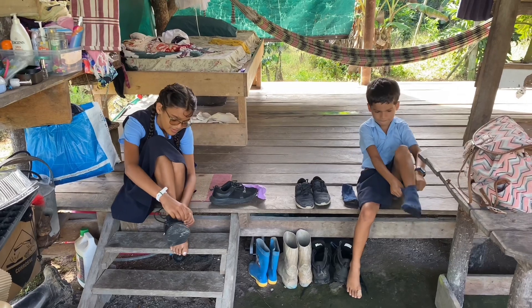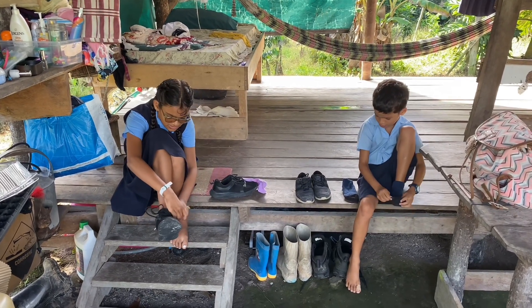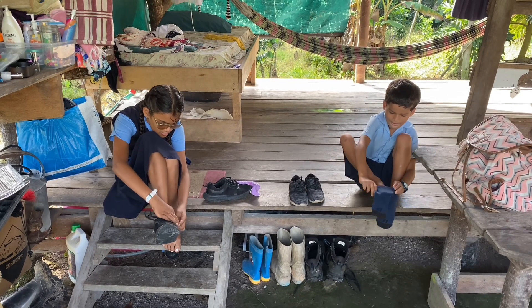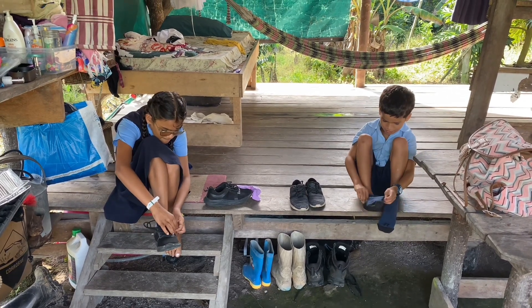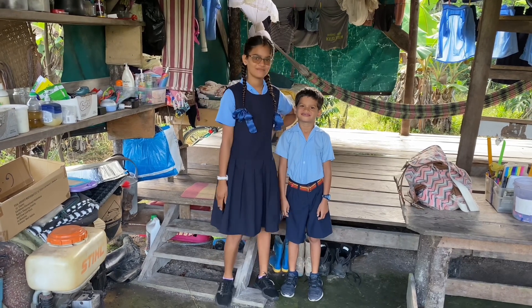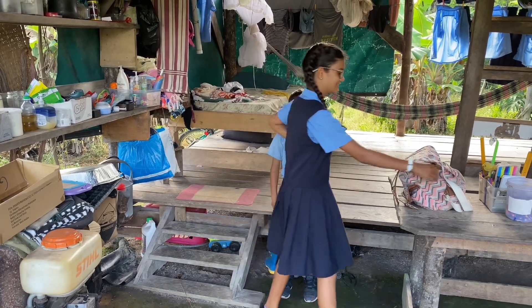Now we're putting on our boots for school. This is the boy's uniform. Let's go to school.